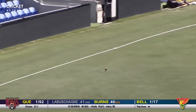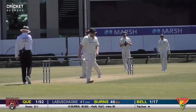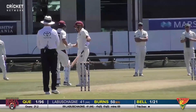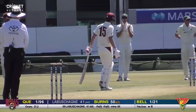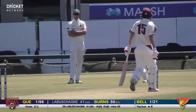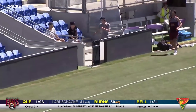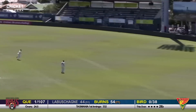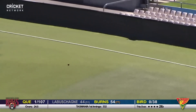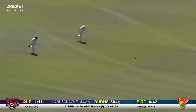That's a beautiful cover drive smashed away by Burns, and what a way to bring up 50 runs — good, not glorious stuff from Joe Burns. 50 runs for Joe Burns, absolutely magic. That's shot of the day for mine — again a magnificent cover drive from Joe Burns. That's a nice drive again, a beautiful, exquisite shot from Joe Burns.